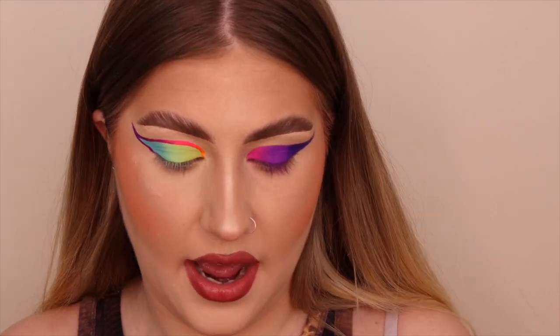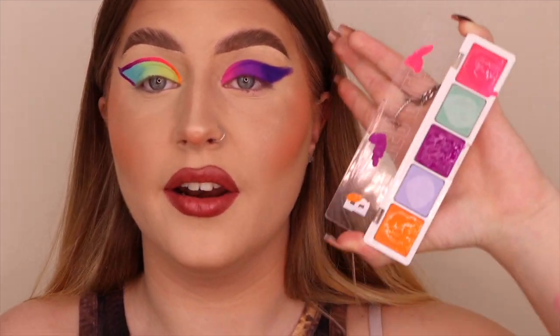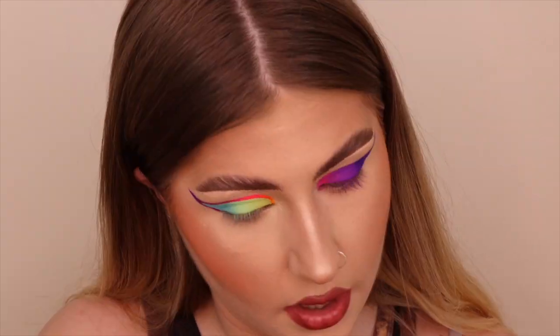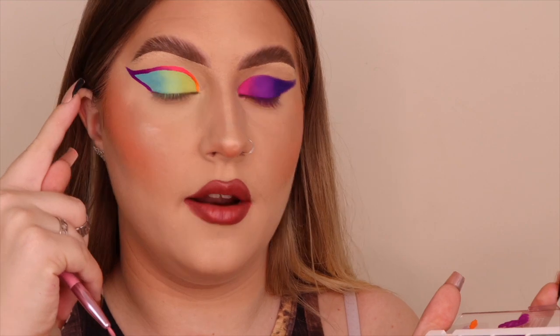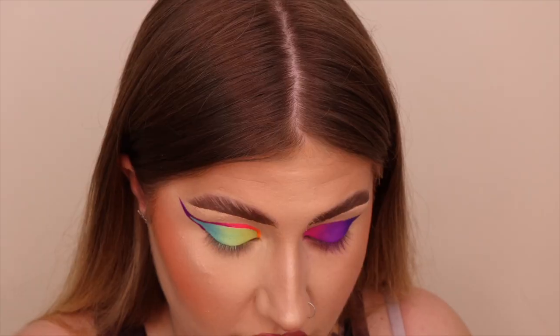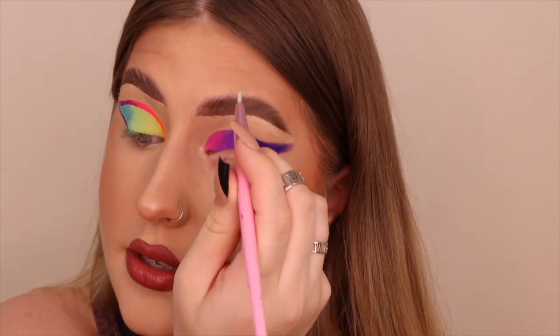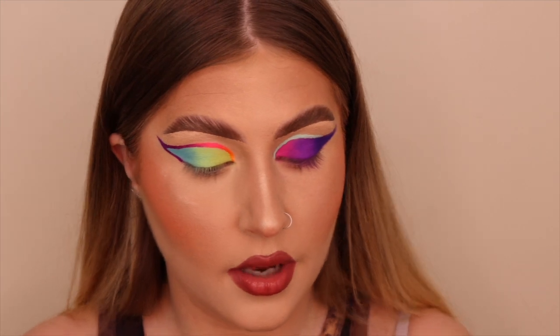I'm actually so impressed with this collection so far — it's something they haven't done before, like eyeshadow palettes yes, but this liner palette is entirely new for them and it's amazing. The other eye can be a little less vibrant, but let me use the blue on the outer bit to mimic the first eye, and the green on the inner part. Starting with the green — look at that! Did you see how easy and quick that was? It's only £12, go get it.